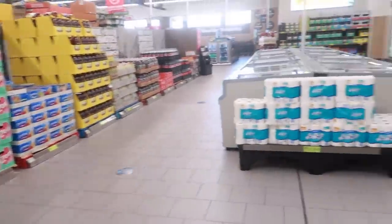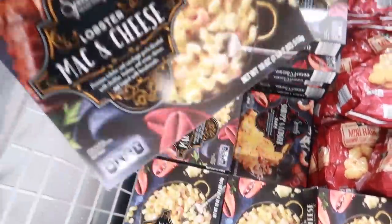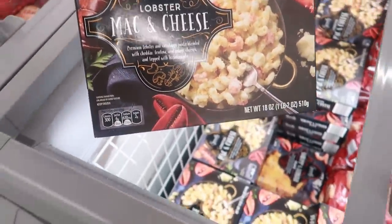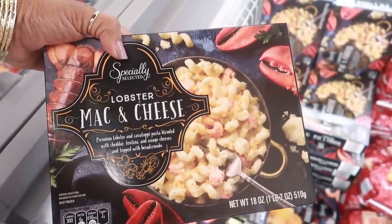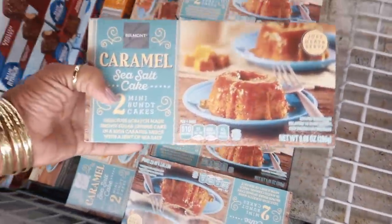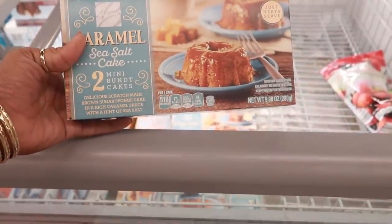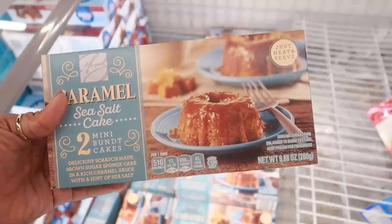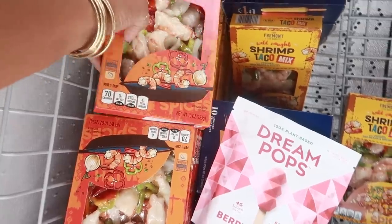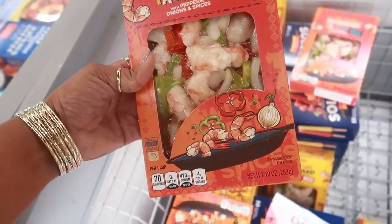I'm trying to wrap this up but I keep finding things! Look at this — lobster mac and cheese! Have you tried that? It's $5.99 for 18 ounces. And another thing I just spotted: caramel sea salt cake for $3.50 — just heat and serve. Interesting, but I'm gonna pass on it.